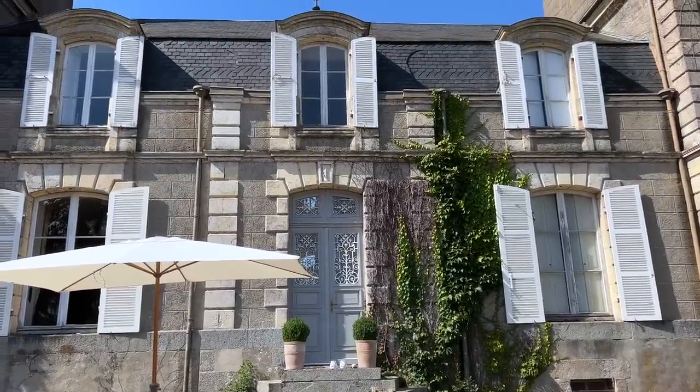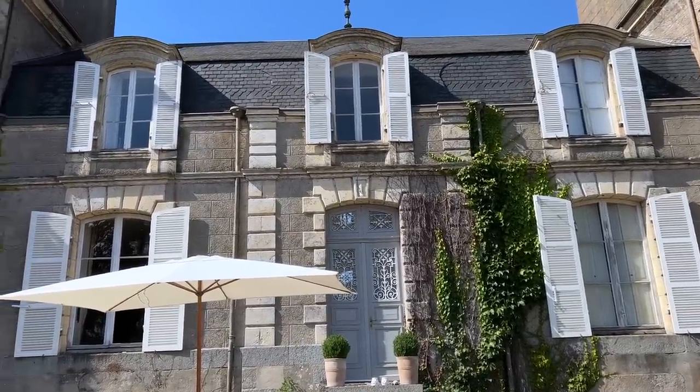With such high temperatures enveloping Brittany lately, it's beginning to feel like we live in the south of France.